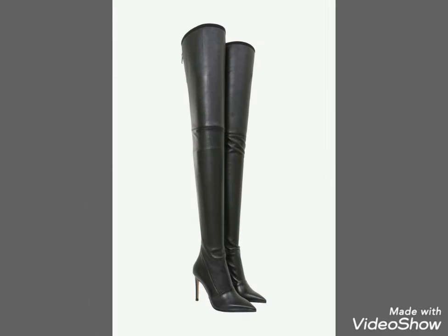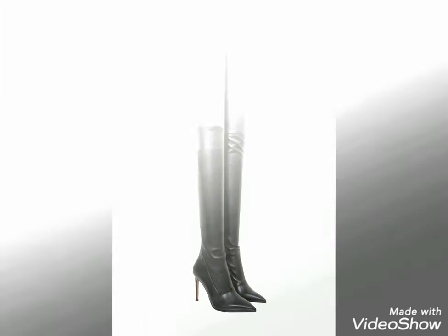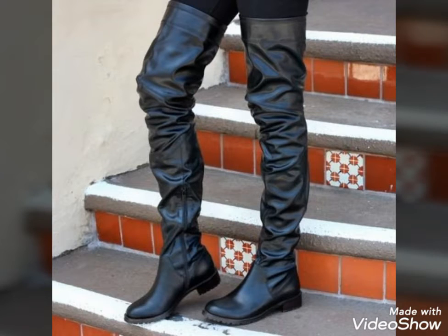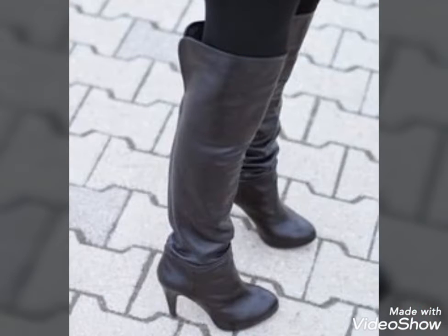Dear viewers, if you want to buy these beautiful and stylish leather thigh-high boots, I will tell you the very best websites from where you can buy these shoes easily at affordable prices.